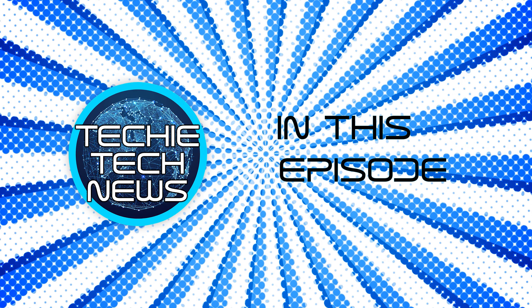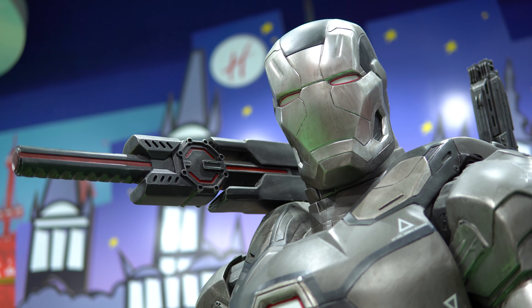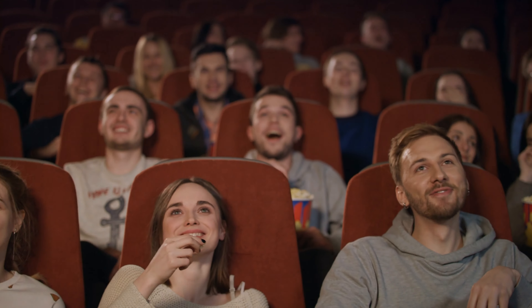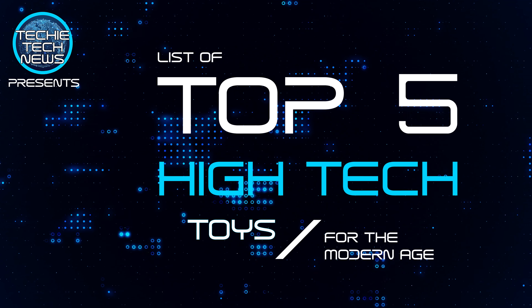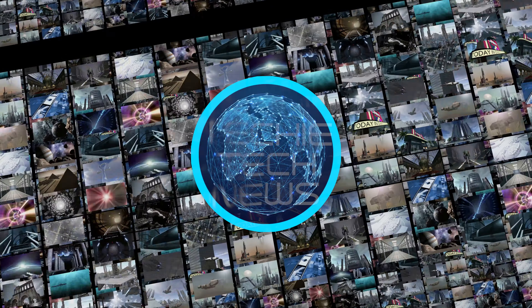In this episode of Techie Tech News, we summon our inner child to create a list of toys we think are the best high tech toys today. Ladies and gentlemen, children of all ages, our top five high tech toys for the modern age. This is Techie Tech News. Engage.